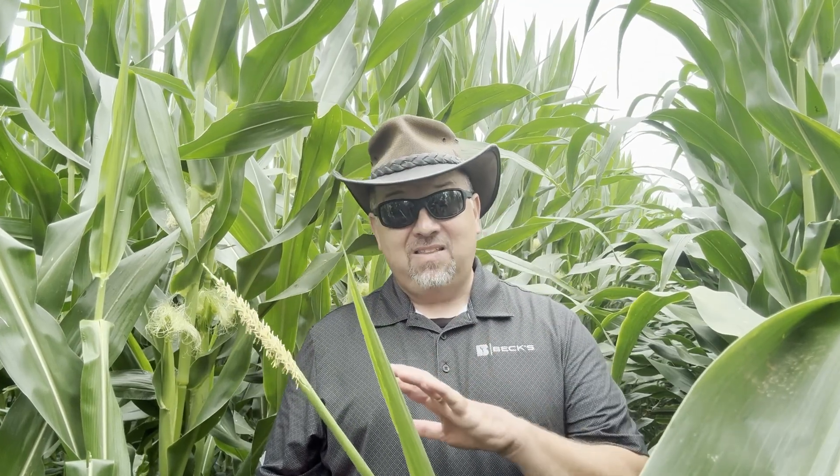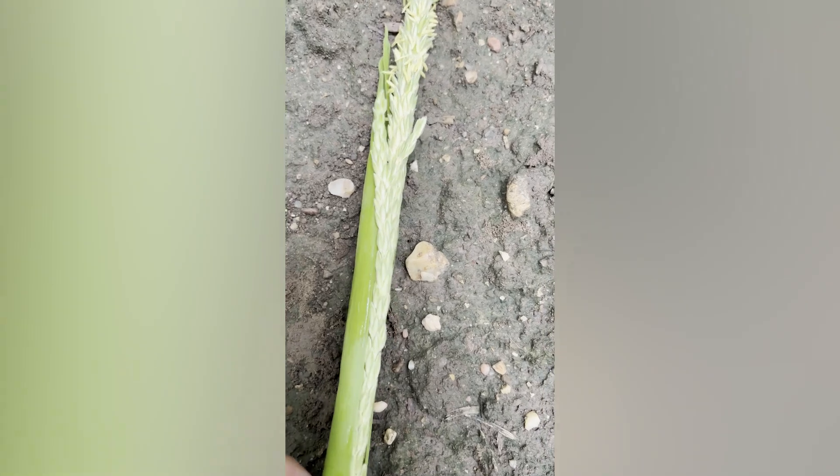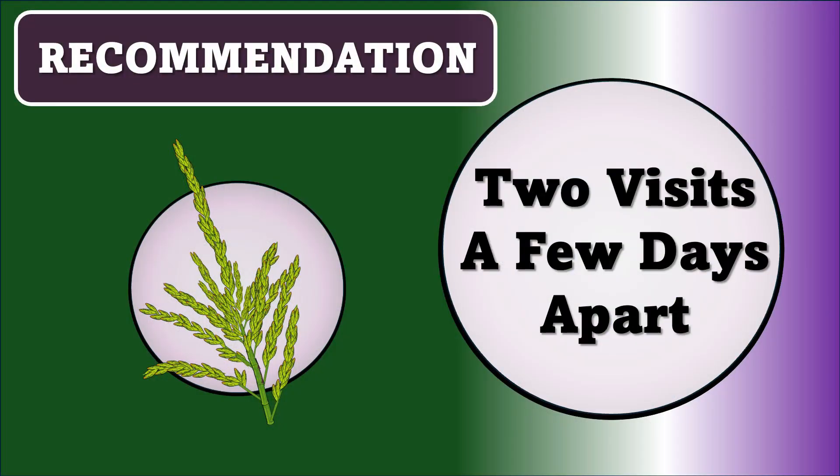So again, lots of different explanations, a lot of them that don't really feel like they hit the mark as far as explaining why we see this. But at the end of the day, we're seeing this — and how do we evaluate if we're going to wind up missing kernel establishment on these ears? I think one thing to keep in mind is this is probably a multi-visit-to-the-field situation. We probably aren't going to be able to gauge what's going to happen long-term with just one visit to the field.